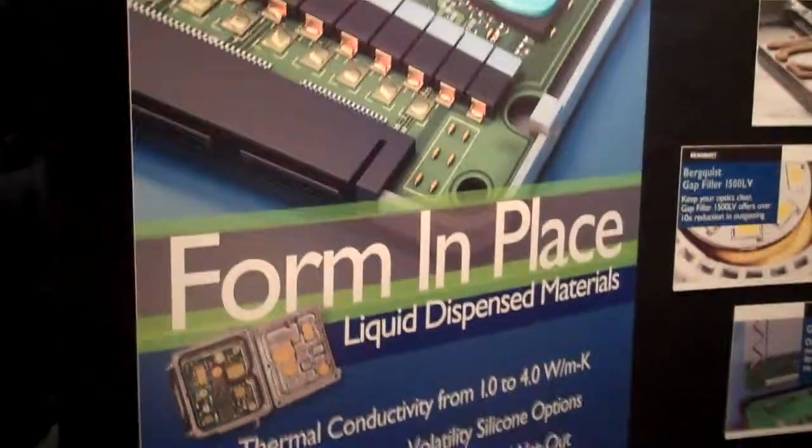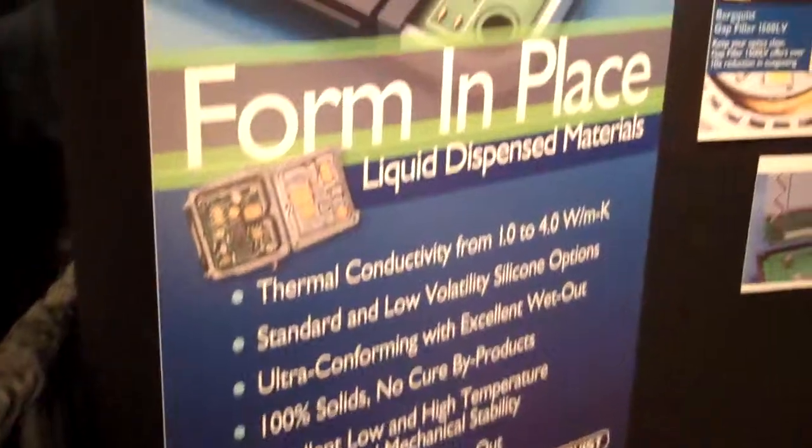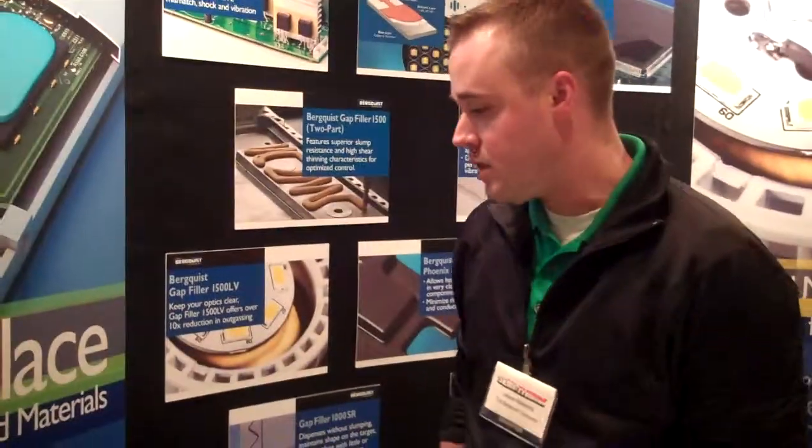Hi, I'm Jesse Macarios, here today for the Berquist Company, promoting our form-in-place liquid dispense materials. Berquist offers materials with thermal conductivity from 1 to 4 watt per meter K. Standard and low-volatility silicone options are available.